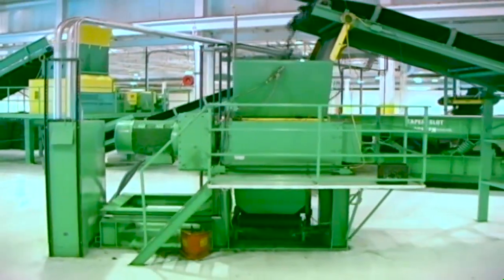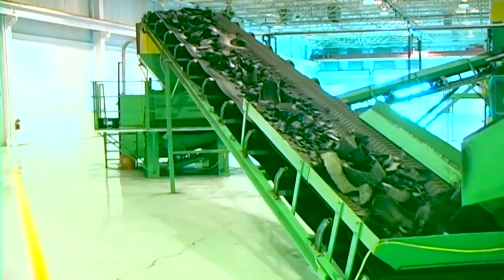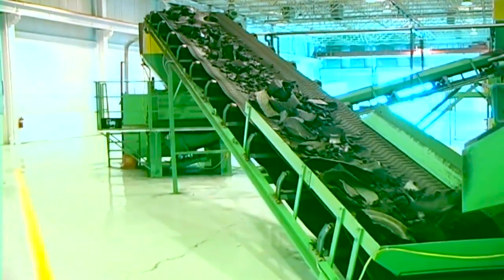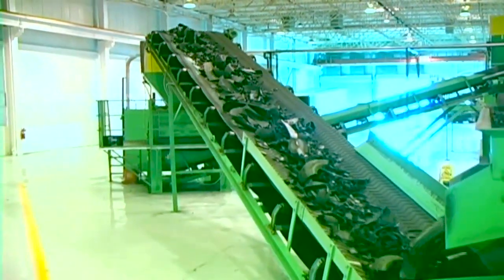The CM Chip Shredder can be used as a secondary shredder to process rough shred material into clean-cut tire-derived fuel or chips for use in civil engineering applications at extremely impressive throughput rates.